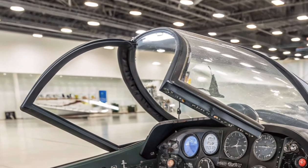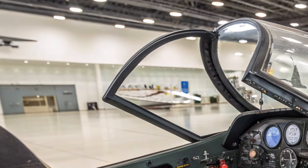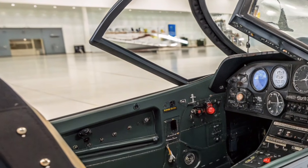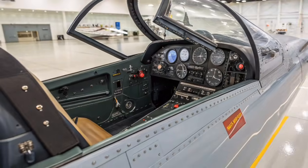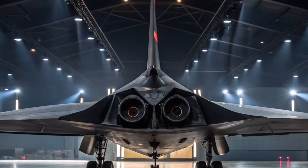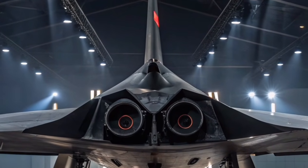One of the aircraft's defining traits is its exceptional maneuverability. Thrust vectoring nozzles combined with advanced flight control systems allow extreme angles of attack, giving the Su-57 a significant advantage in close-range dogfighting scenarios.